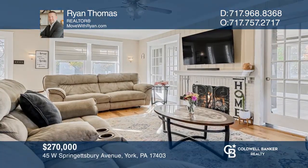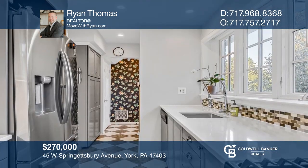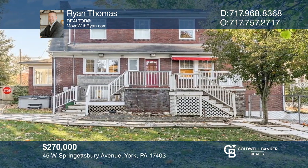Enjoy this three-bedroom home with large open rooms and a rear patio with a grill, wine refrigerator, and fire pit area. Make this one-of-a-kind home yours today by calling Ryan Thomas.